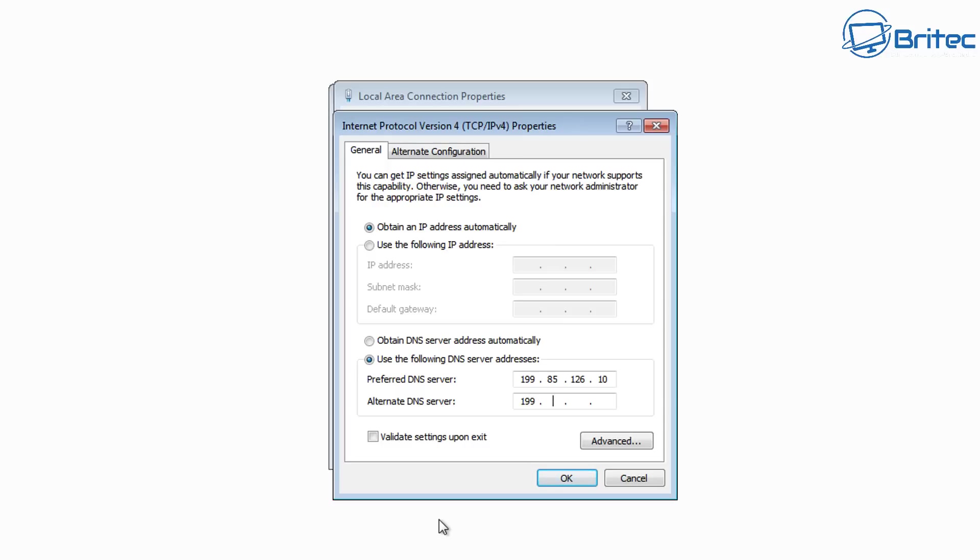If you really feel the need, you can also go as far as installing a VPN, and using a VPN connection will give you a little bit more added security when browsing the web. So that's what I'd advise you to do if you're going to continue to use Windows 7 on the internet.